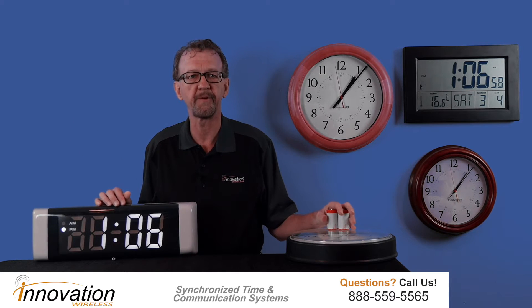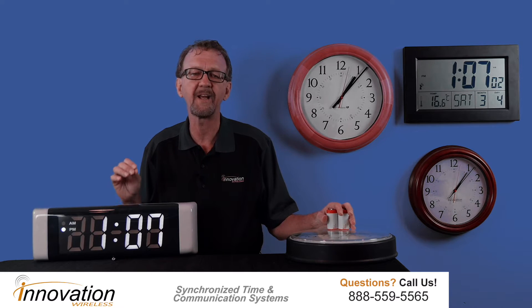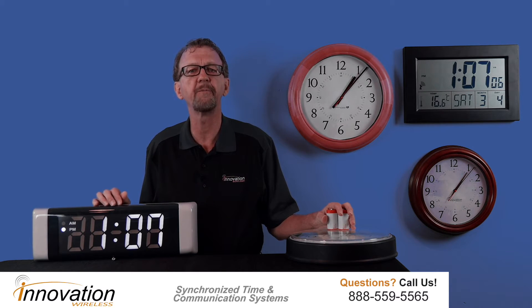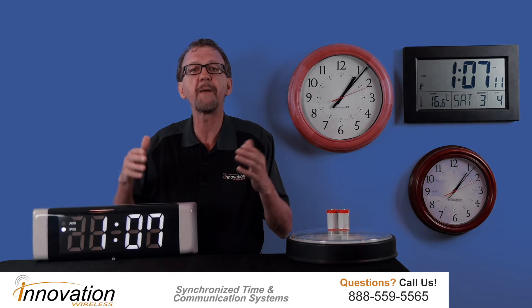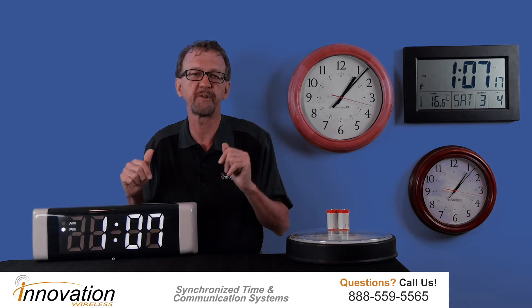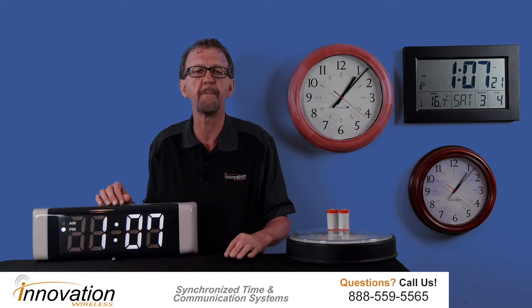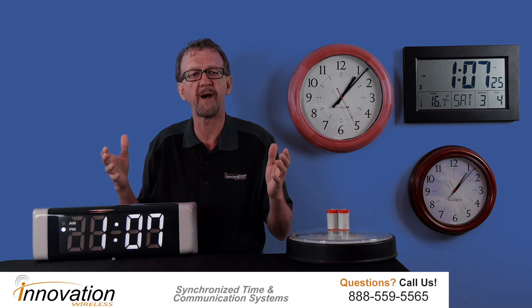All of these systems have characteristics that are important in any clock system. The first aspect of a dependable clock system is that it displays accurate and reliable time. In order to do this, they must have a reliable time source. We provide two excellent options as a time source: GPS or NTP computer time. Both methods ensure your clocks display synchronized time.